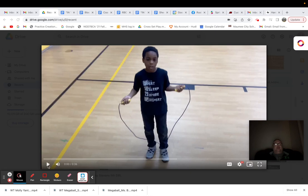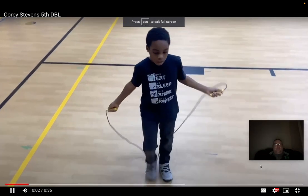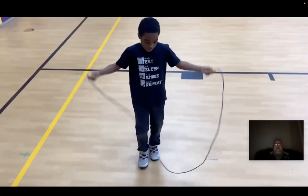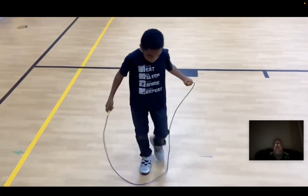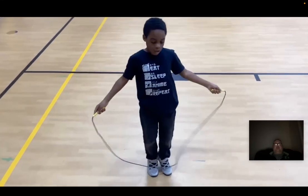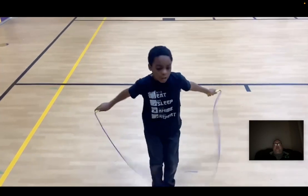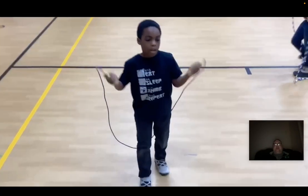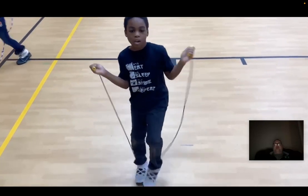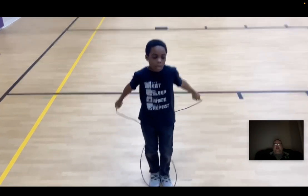So here we go. And this is the first day Corey ever got a double jump. I know he just got one earlier, but there he goes. That's outstanding for someone who could barely jump rope with a regular boxer jump at the beginning of the school year. This is outstanding.